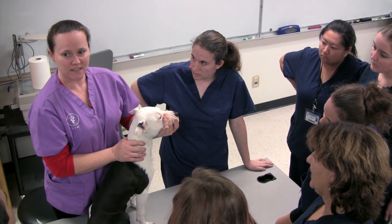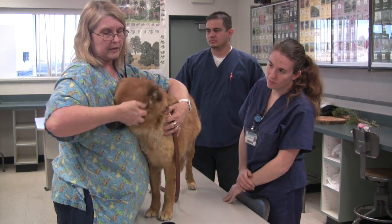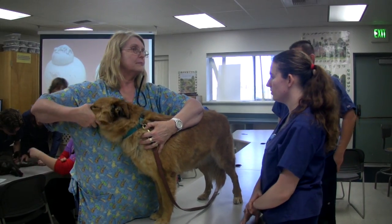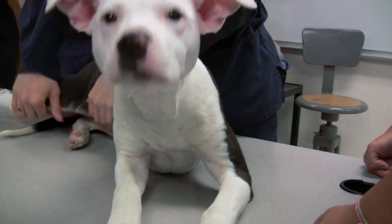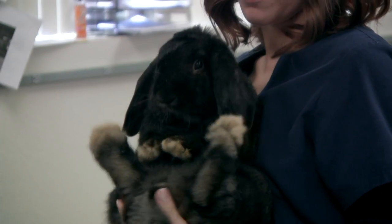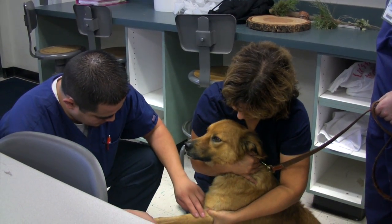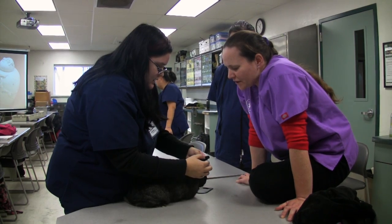The other neat thing about this program that I think is amazing is we have a number of animals available to us. The RVT for the program actually goes every year to different shelters and picks out dogs and cats that she thinks will be adoptable and brings them into the program. We keep them here for the students to handle, feed, take care of, train, work with, and then at the end of the year they actually place them in adoptive homes.